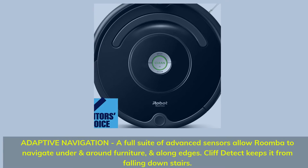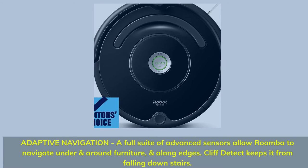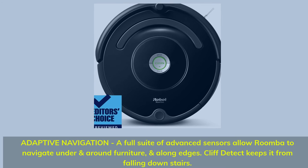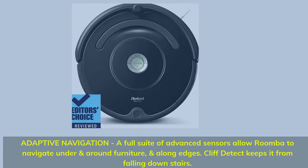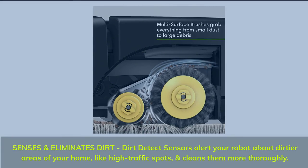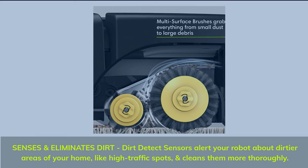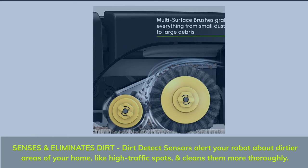Adaptive navigation: A full suite of advanced sensors allows Roomba to navigate under and around furniture and along edges. Cliff detect keeps it from falling downstairs. Dirt detect sensors alert your robot about dirtier areas of your home, like high traffic spots, and cleans them more thoroughly.